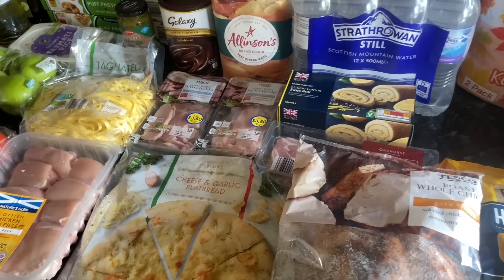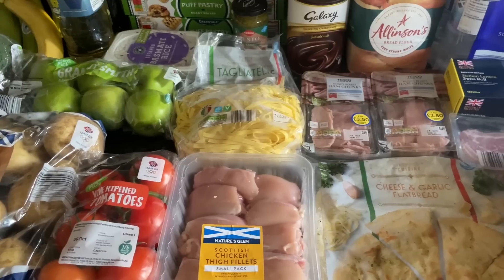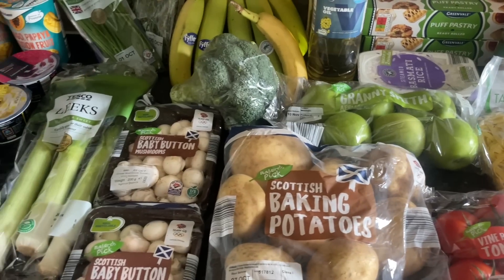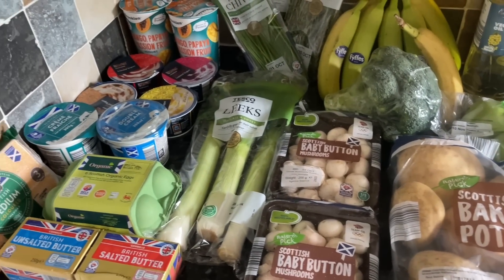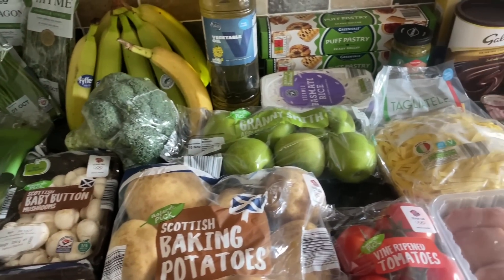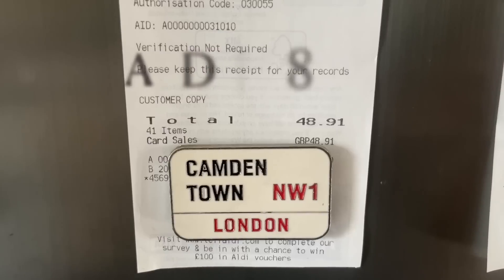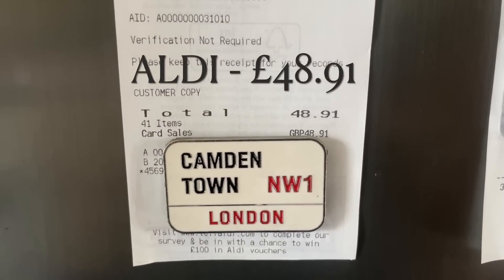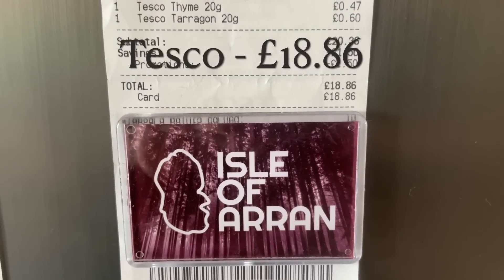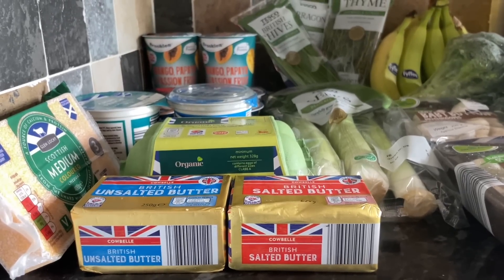I'll run you through what I've got and show you the receipts as well. If you're new, my name's Cheryl — we're a family of four from the west coast of sunny Scotland. If you like these kinds of videos, why not consider subscribing, and please give the video a like as it helps the channel reach more people. In Aldi we spent £48.91, and in Tesco it was £18.86, so around £66 between the two shops for the whole week.